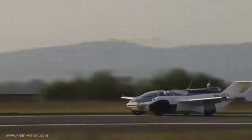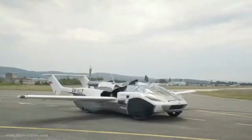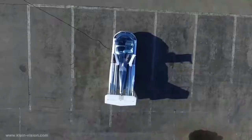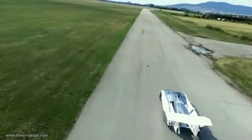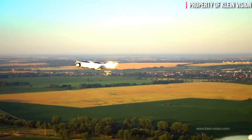It can take off and land on regular airstrips, requiring a minimum runway length of at least 300 meters. A transition between driving and flying modes takes about three minutes and is completely simple. The wings fold down while on the ground, and once in flight mode, the wings unfold and the vehicle is ready to take off.